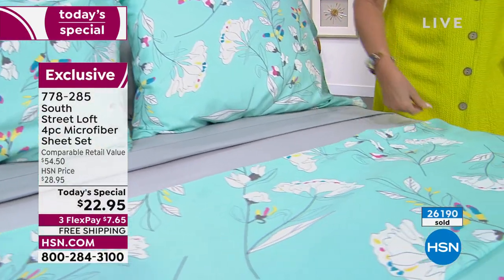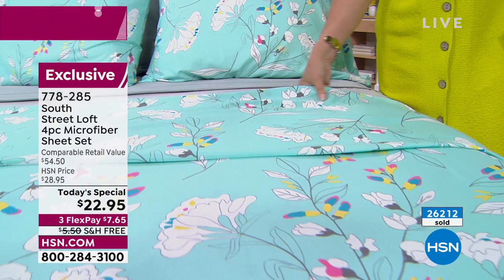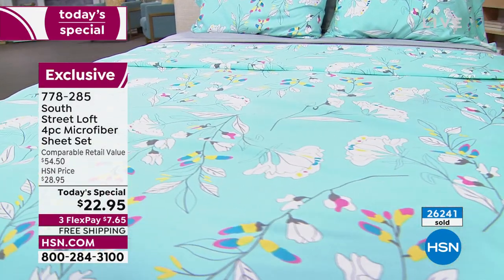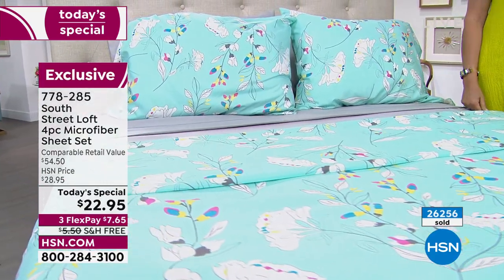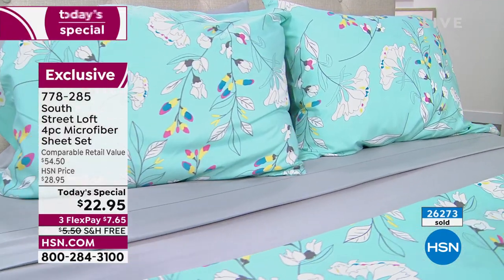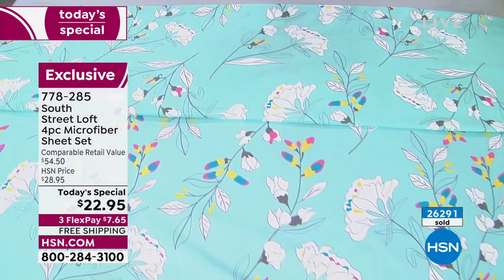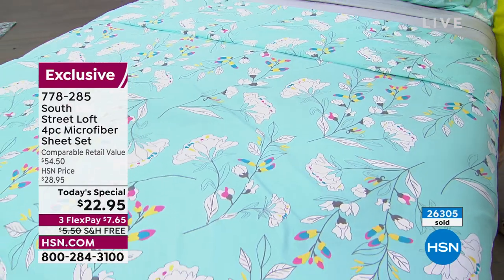Look at the designs we have done — unlike anything we have ever done in the past. These are fabulous. For $22.95, look at the retail compare — $54 and some change. Twin, Twin XL, Full, Queen, King, California King — all sizes. A king set of sheets for $22.95 is pretty much unheard of out in the retail market. Already about 1,500 ordered in this presentation alone. Please — if you'd like them, we will hit half of our quantity gone in this presentation. And get the extra pillowcases.